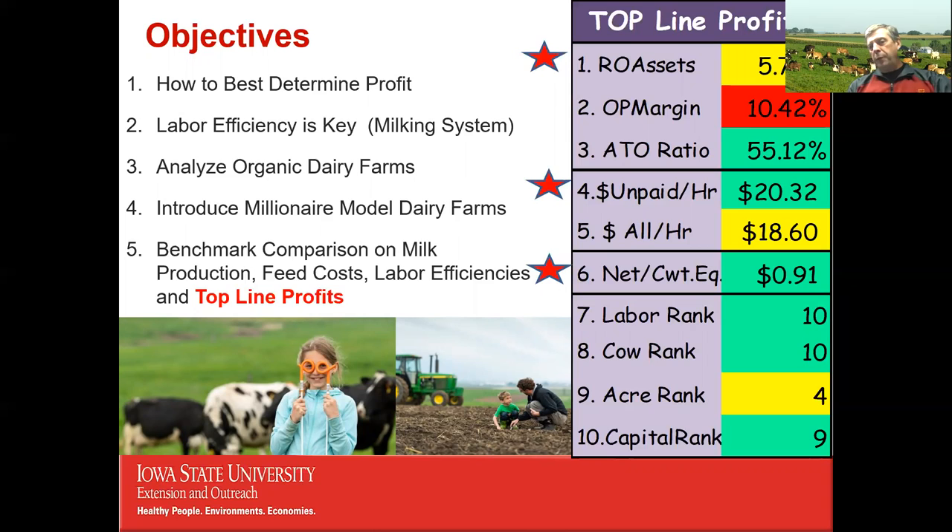The top three starred metrics are: return on assets, which is like the return you'd expect investing in a CD or the stock market — farmers invest in land, cows, machinery, and need a return. The formula is operating profit margin times asset turnover ratio. Second, the unpaid return per hour — if you could make $15/hour outside the farm, can you make $20.32 working on it? This covers all labor, not just the owner-operator.